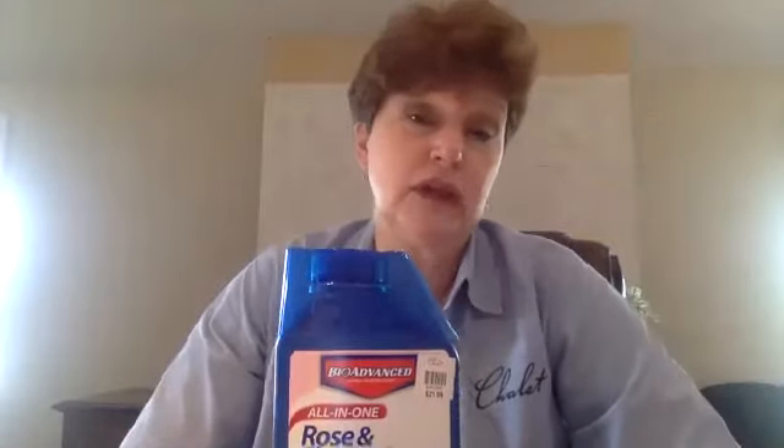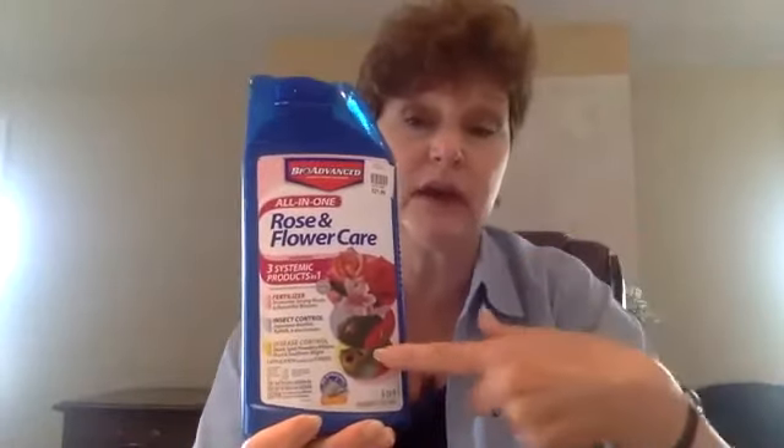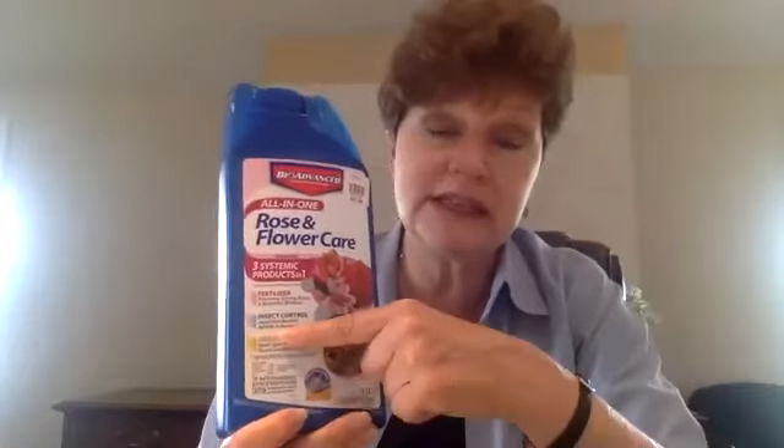I love this product for boxwood because it helps protect against the two insects that bother boxwood — the leaf miner and the psyllid. It also protects against the volutella stem canker. It has a great 9-14-9 fertilizer — high phosphorus for good rooting — plus a systemic insecticide and a systemic fungicide. You mix it using the shrub recommendation: one ounce per foot of plant height in a quart of water.